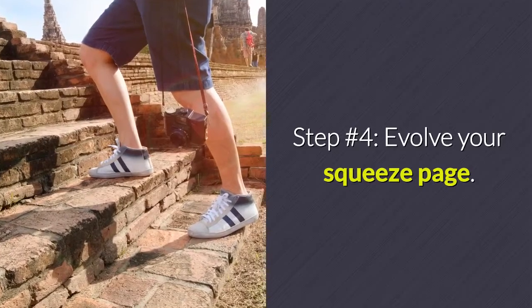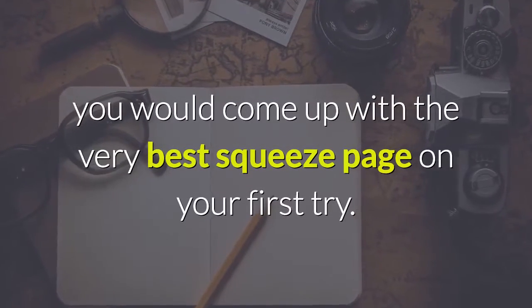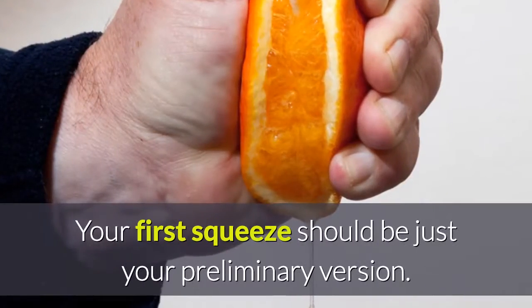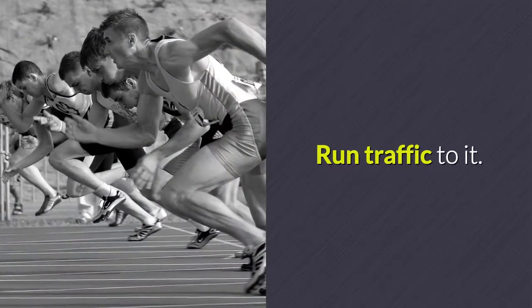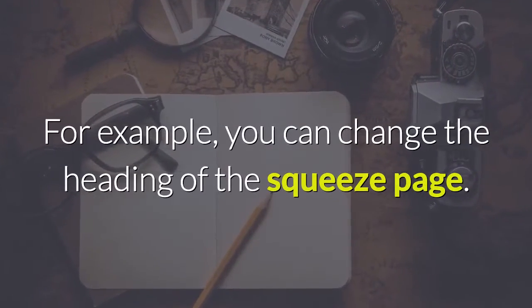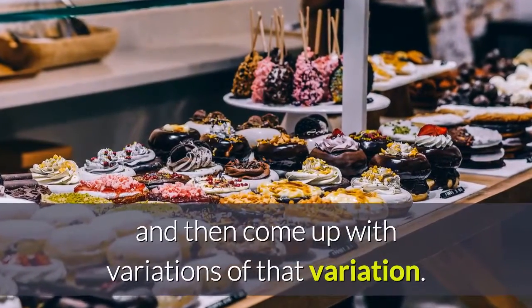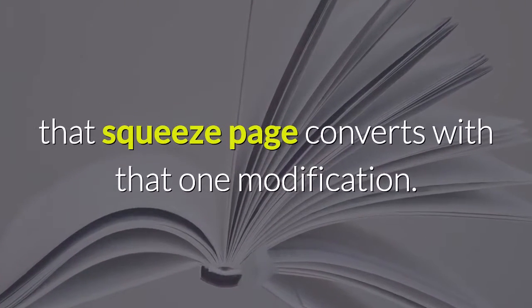Step number four: evolve your squeeze page. I wish I could tell you that following the steps above will produce the best squeeze page on your first try — but that would be a lie. Your first squeeze page should be just your preliminary version. Test it, run traffic to it, and take note of its conversion rate. Then come up with different variations of that squeeze page, but create variations based on only one element at a time. For example, change the heading. See if any variation converts better, then come up with variations of that winning variation. Keep repeating this until you've maximized conversions with that one modification.